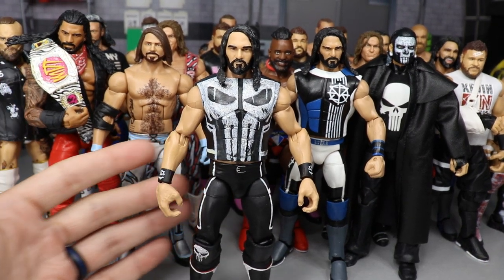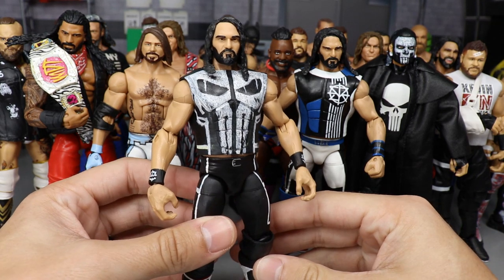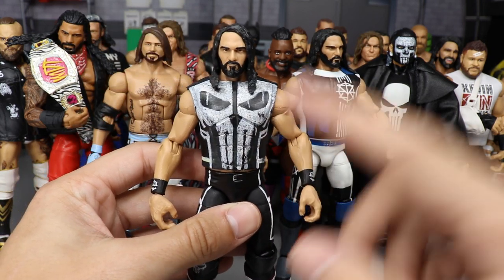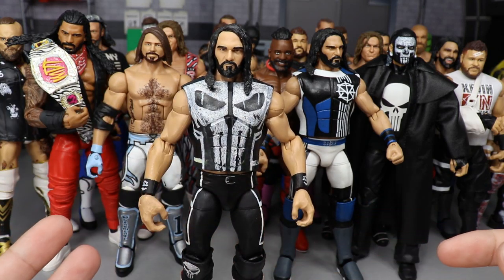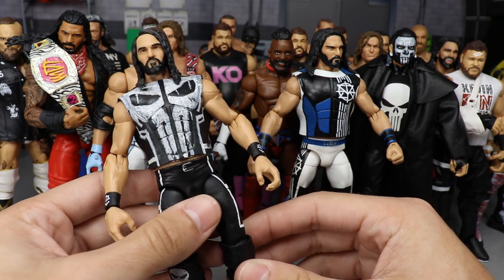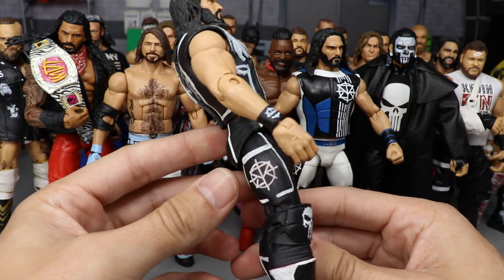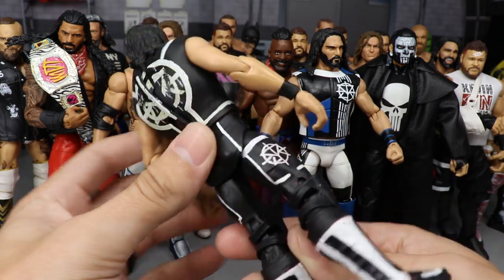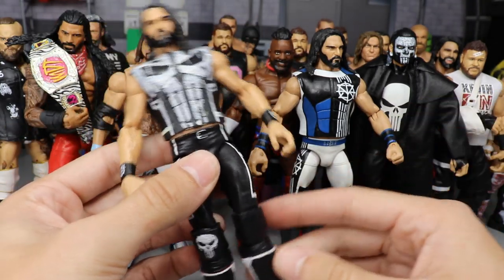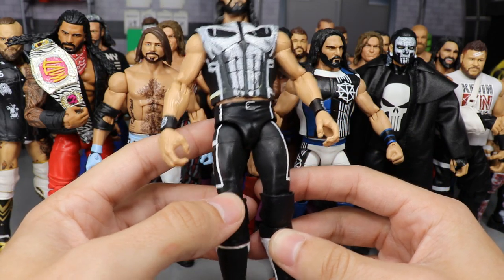This one did have some inspiration — there was a guy who made this attire on PS4 for WWE 2K, and this is exactly what it looked like on the vest. I came across that photo on Google and said I gotta make this into a custom. You got the Punisher skull on the side, Seth Rollins lines going down in white, the SR logo in white, white on the kick pads, and the Punisher logo on the knee pad.